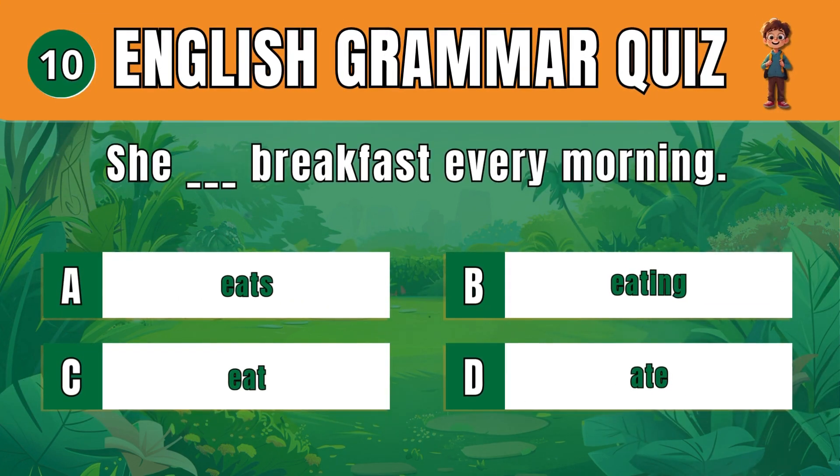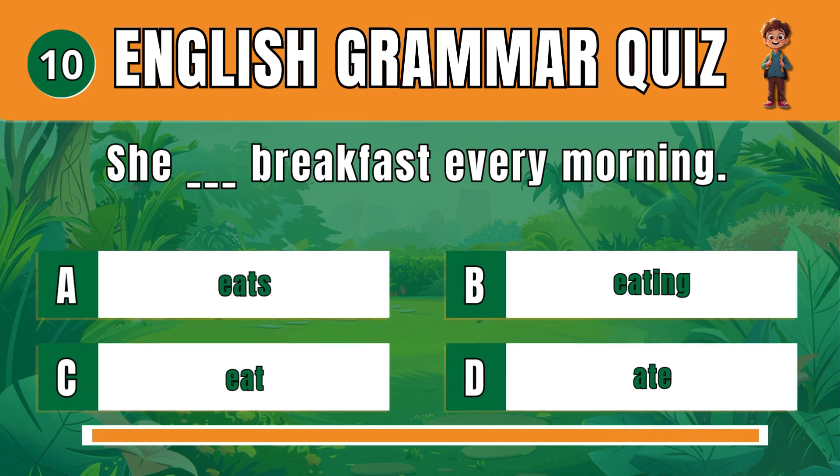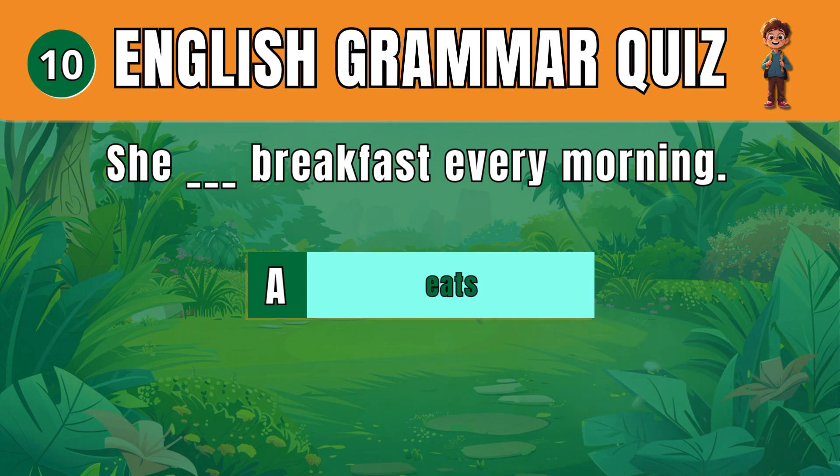Question 10. Pick the correct verb form for a regular action. A: Eats. She eats breakfast every morning.